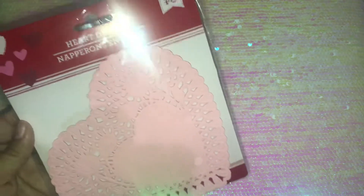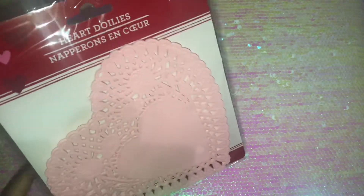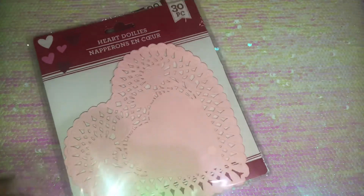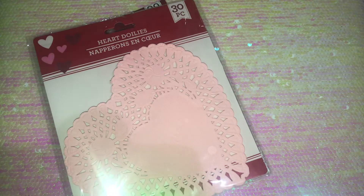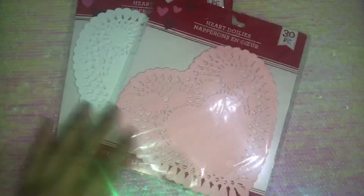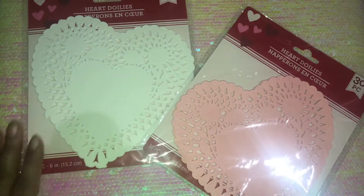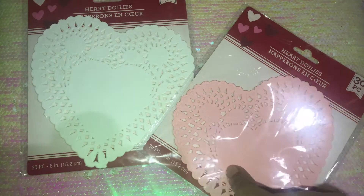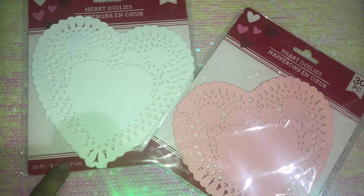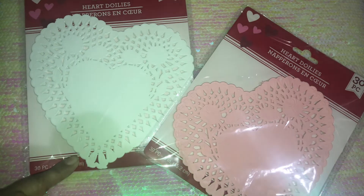Then I picked up these heart doilies — this is a 30-piece set. I love these, I always pick them up every year and do DIY with them. I picked up the pink and also the white. I like to make a Valentine's garland with these. They also had a larger size and a smaller size — this one is like a medium size.